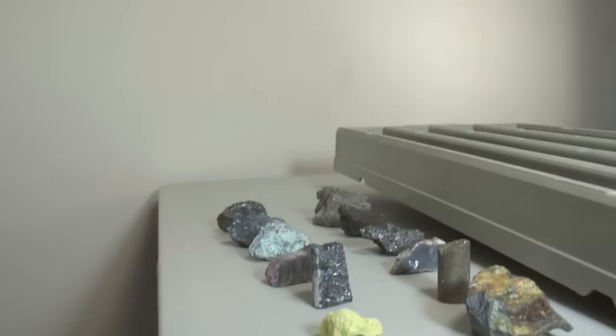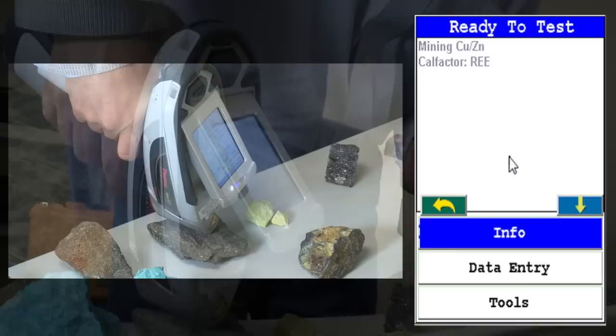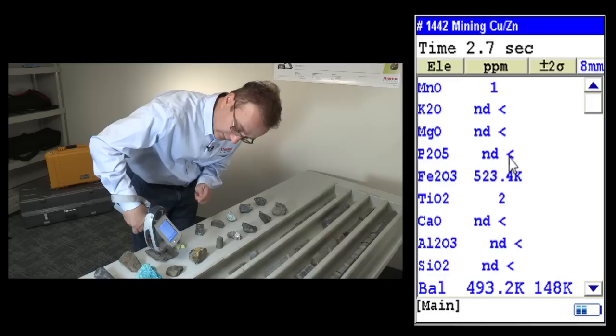Now let me show you how you can use this on one of the samples I have here. I can adjust the screen to view the area. It has a camera that shows the analysis area. As long as the window is against the sample and you pull the trigger, you can analyze the sample.